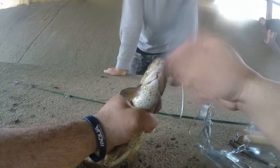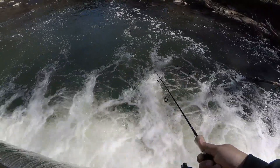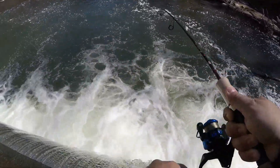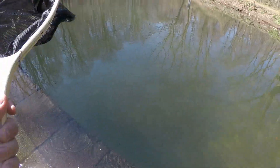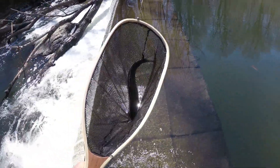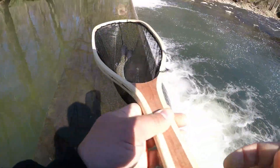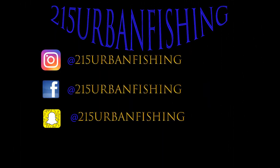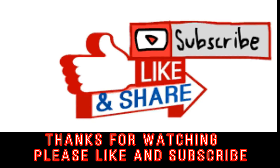Nate hooked on to the first fish of the day. Good job Nate! Fish on everybody — get this drag going!